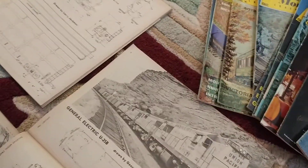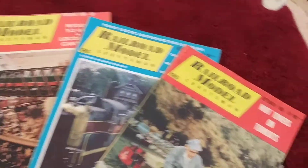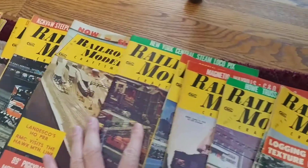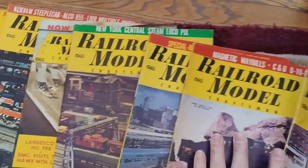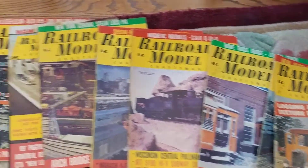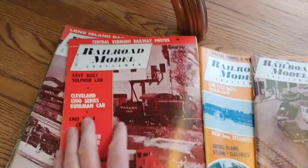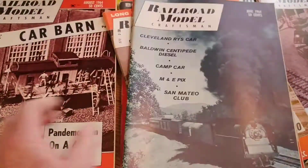And then we have some of the magazines here that are actually open. Over here this is 1966, and then over here 1965. And then this is 1964. Yeah, things are getting a little older here.